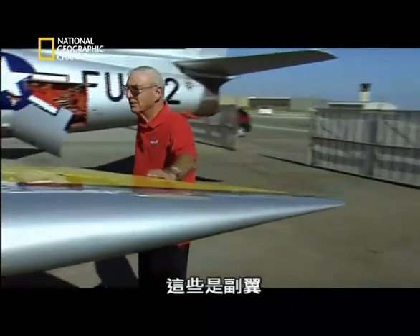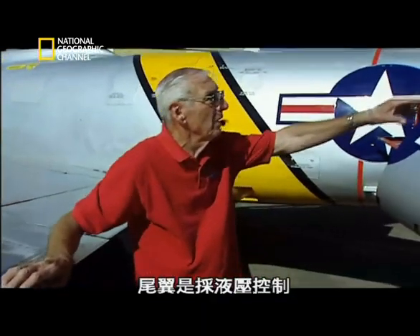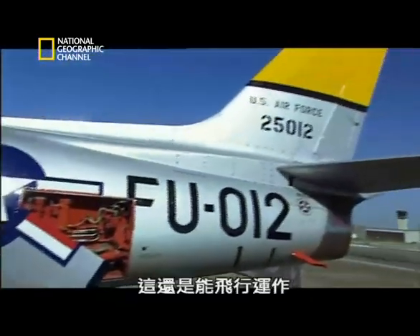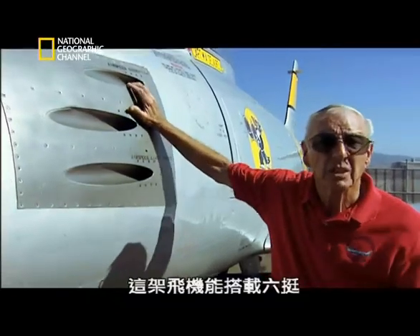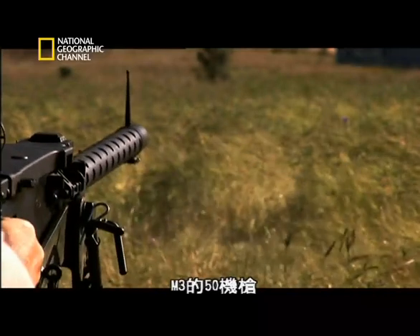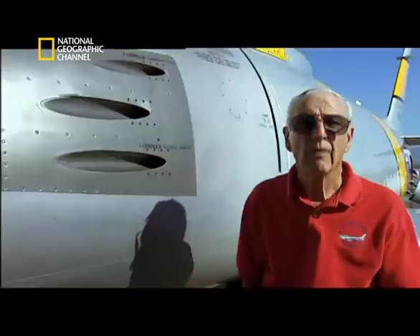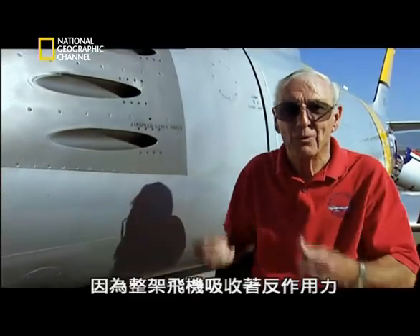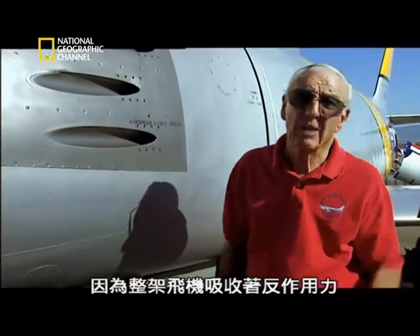These are the ailerons. The tail surfaces are hydraulic — the only thing that is not is the rudder, and that is still manually operated. The aircraft carries six M3 .50 caliber machine guns. Firing all six guns at the same time, you could feel the reduction — the aircraft slowing down because of the recoil that the whole aircraft was absorbing.